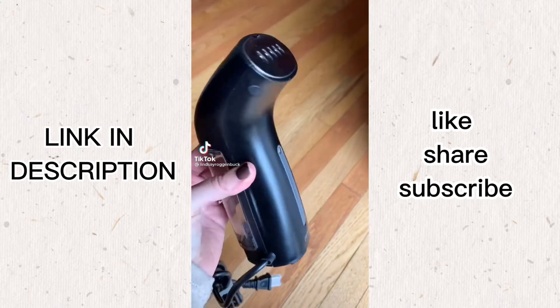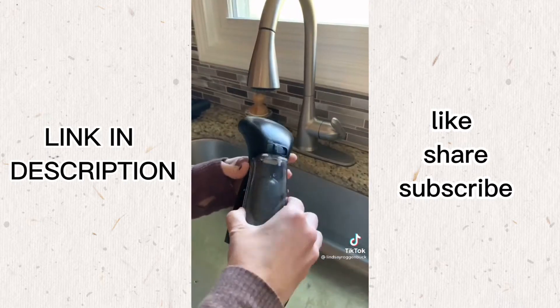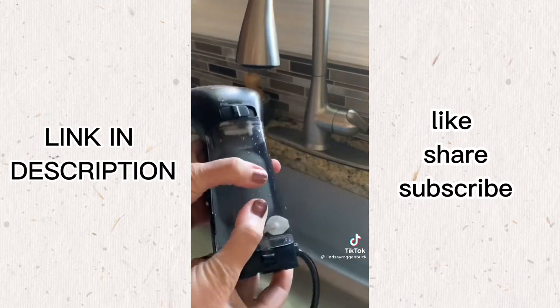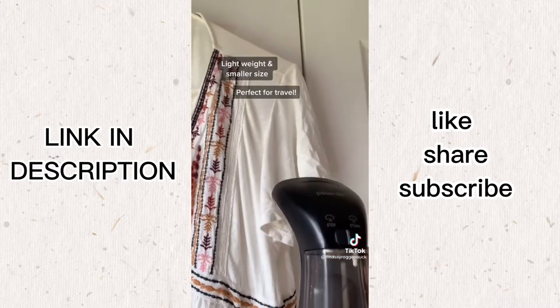As a busy mom, I don't have a ton of time to be ironing my clothes, so I've been absolutely loving this portable handheld steamer lately. It's got automatic shutoff and a 360 anti-spill design, so it allows you to steam from any angle. I love the small size of it, so you can easily bring it with you when you travel.